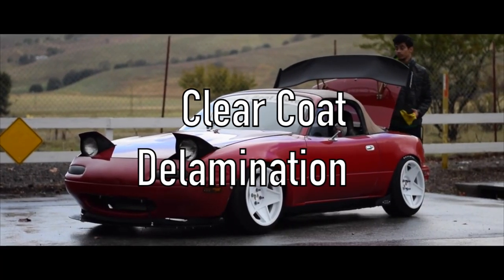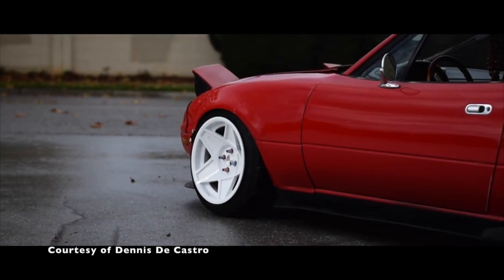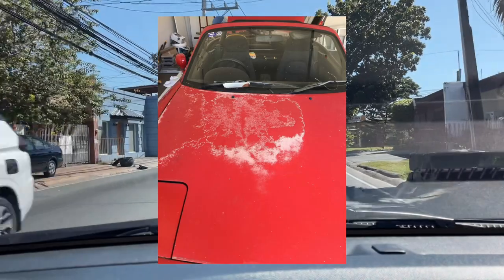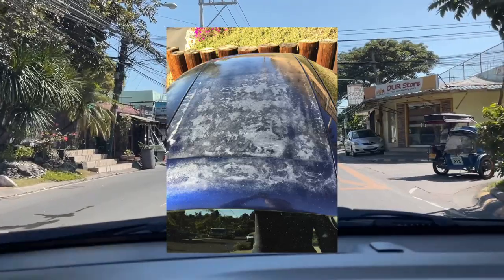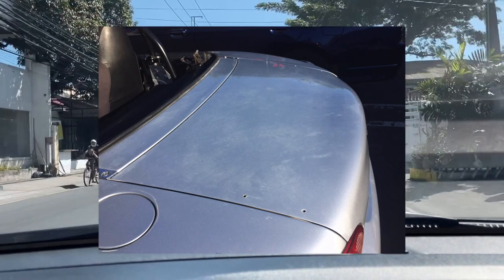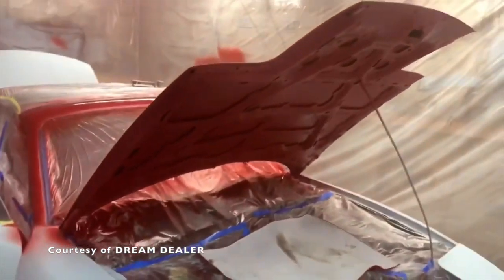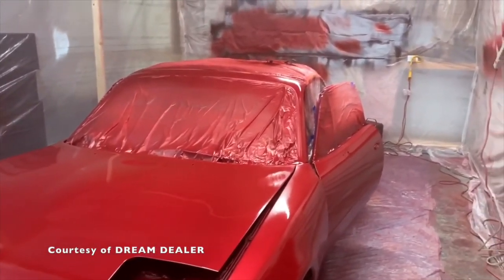Clear Coat Delamination. Many 2000 Mazda Miata owners have addressed the issue of clear coat delamination. This is when bubbles and white spots form on the exterior paint of your car. This is more common in older Miatas and is normally caused by gradual changes in temperature and the use of incompatible paint products. Applying another coat of paint won't save it from clear coat delamination. Most owners would actually have their cars stripped to bare metal to counter this issue.